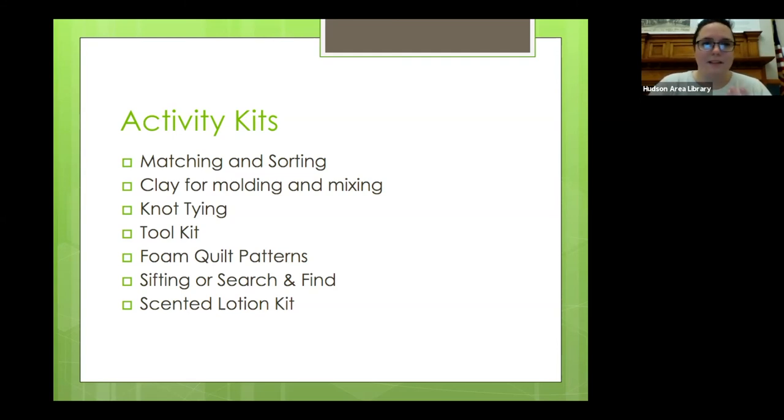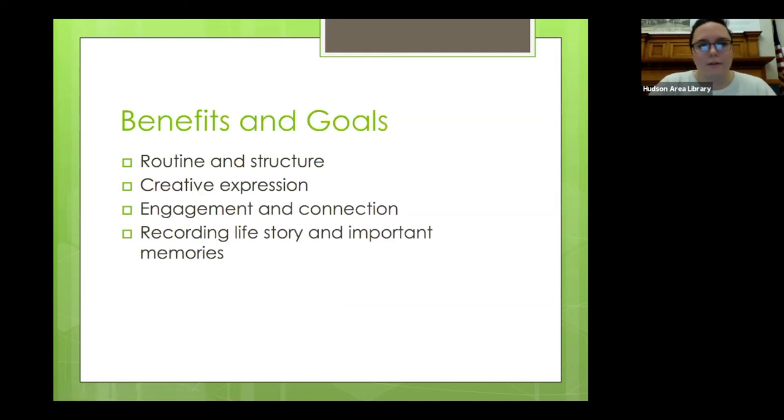The memory boxes and the memory books can be part of that display corner. You can make it a tradition to come back to them — add a new page, reminisce, bring it out when you have family over, and bring it out as often as you want to go through things and remember them. The goals of all of these activities are to engage and connect with your memories and the people around you, to create routines and structures, but also to express yourself creatively, and to record your life story and come back and reminisce as often as you need to.